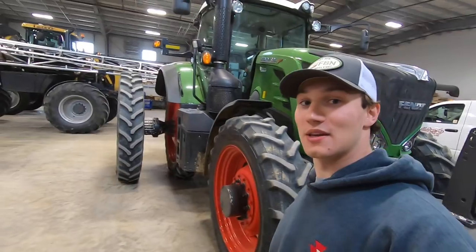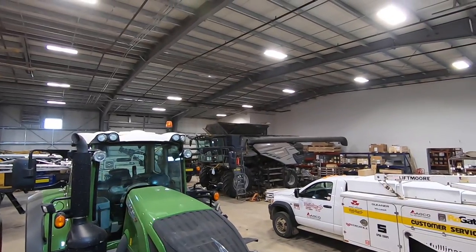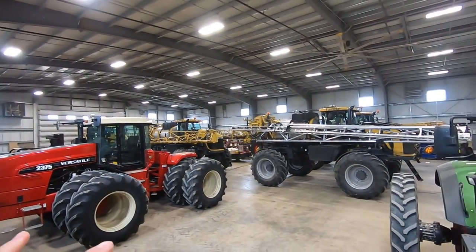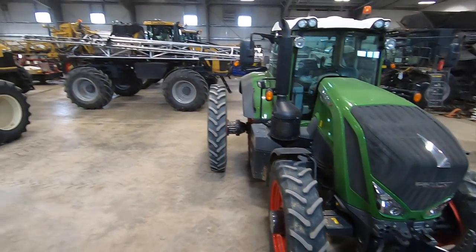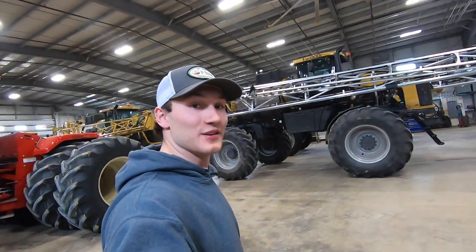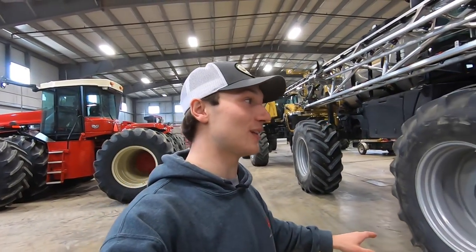This thing is also getting ready to be sent out to the customer, so there's lots of work in here to wrap up. Looking around, this shop is absolutely ginormous — we've got four sprayers, an Ideal combine, a Versatile sprayer, two or three Fendt tractors, a big four-wheel drive Versatile, and lots of room to spare. Now walking by these RoGators up to this 724, because let's take a look at this cab.